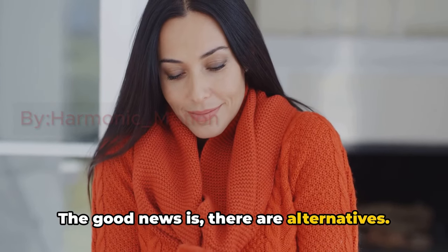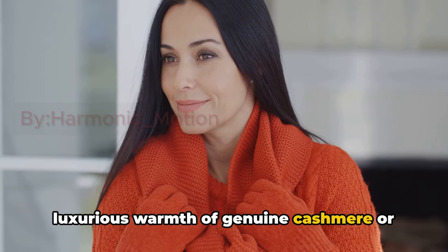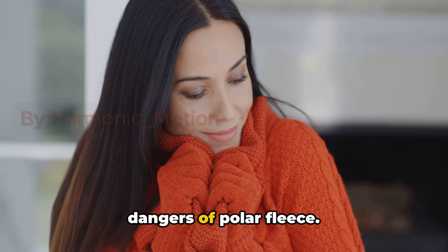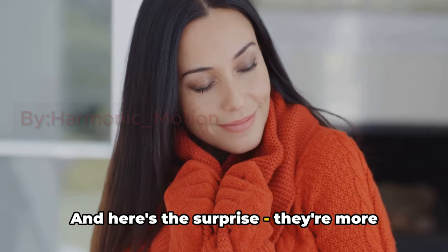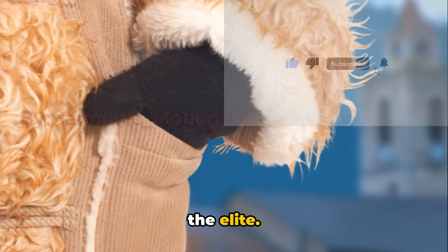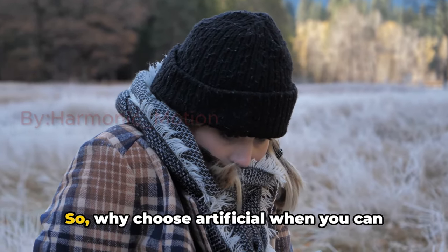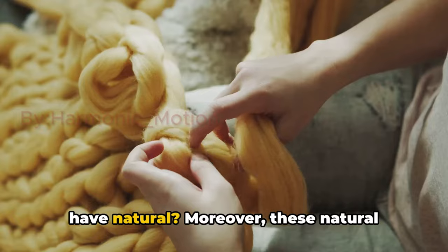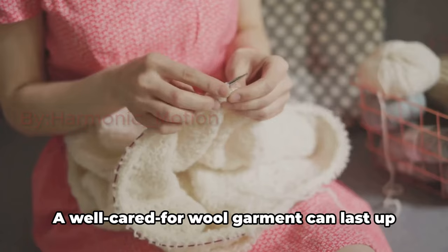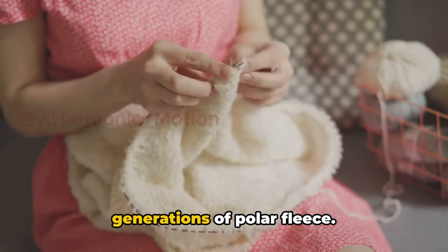The good news is, there are alternatives. Imagine wrapping yourself in the luxurious warmth of genuine cashmere or angora wool. These treasures of nature provide the cozy comfort we crave without the hidden dangers of polar fleece. And here's the surprise — they're more affordable than you might think. Cashmere and angora wool are not just for the elite; their cost has come down significantly in recent years, making them accessible to everyone. So why choose artificial when you can have natural? Moreover, these natural fibres offer longevity that polar fleece can't match — a well-cared-for wool garment can last up to 300 years, outliving many generations of polar fleece.